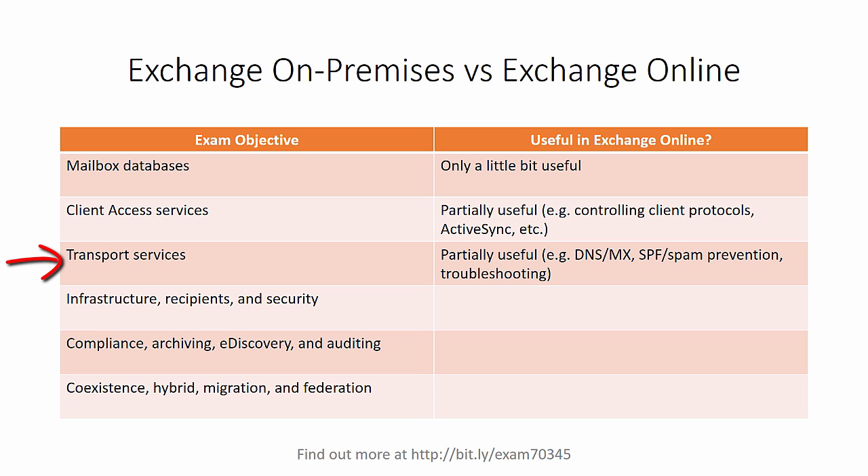Transport services is very similar. Again, Microsoft takes care of a lot of the heavy lifting for you, but you still need to understand things like DNS and MX records and how SPF and spam prevention work. And also a lot of the troubleshooting skills that you only learn when you become familiar with on-premises Exchange servers. In terms of infrastructure, recipients and security, this starts to get very useful. Microsoft takes care of the Active Directory side of things in Exchange Online — you don't have to think about domain controllers — but managing recipients and managing security features like rights management is going to be the same whether you're on-premises or online.